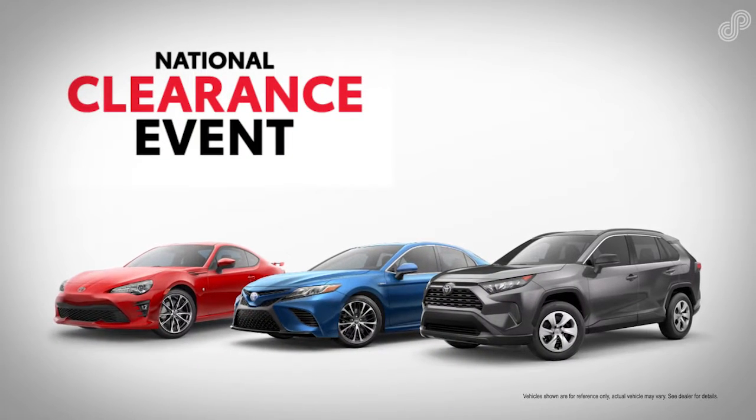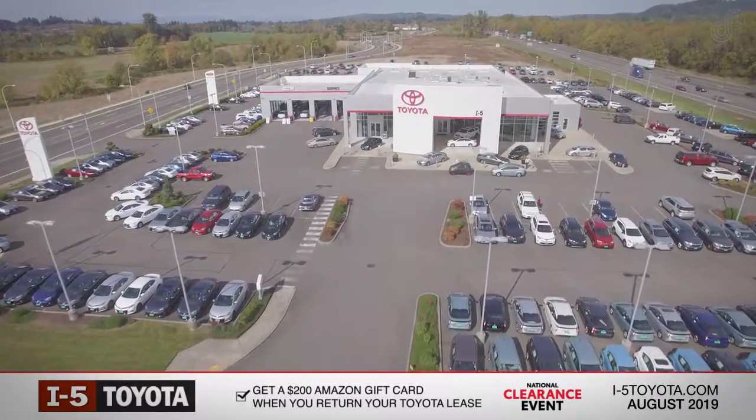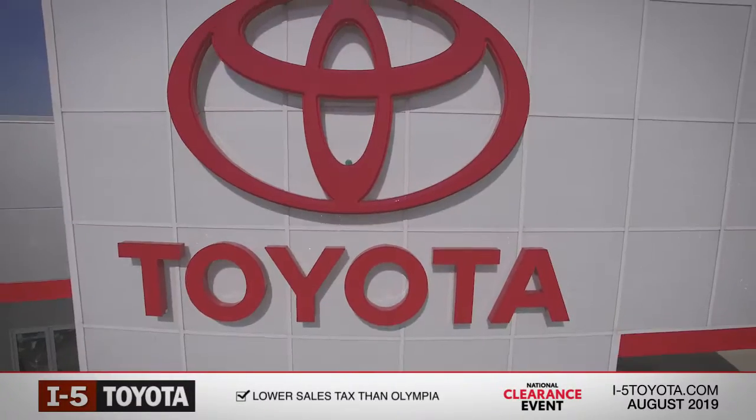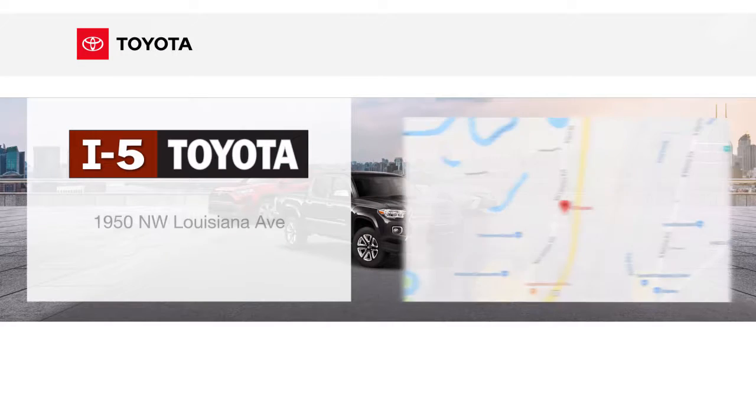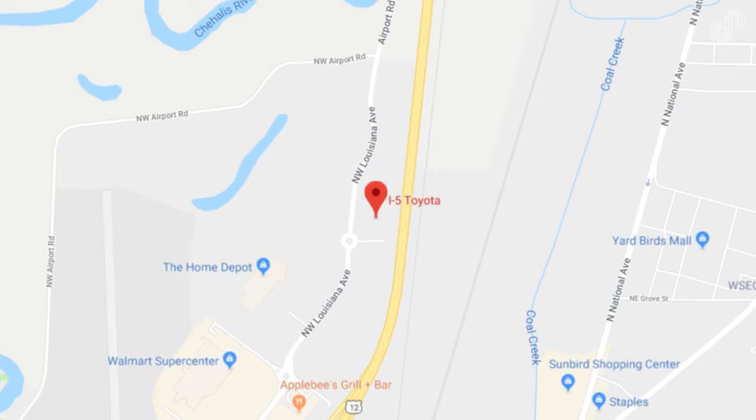This August, get into a new Toyota during the Toyota National Clearance Event going on now. Stop by our dealership and meet our staff or check out our fantastic inventory of new Toyotas. You can also view all current offers and incentives online at i5toyota.com.